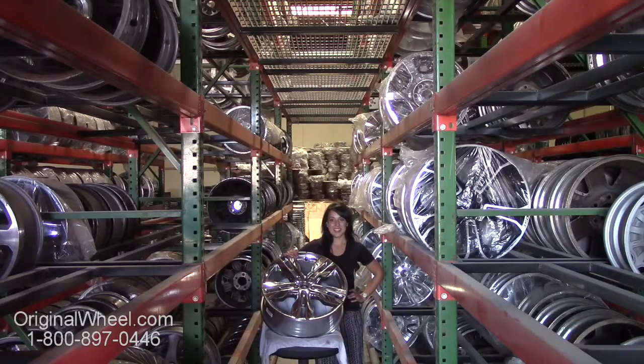All you have to do is click on the link in this video — it'll take you directly to the OriginalWheels.com website. From there, you can browse our entire inventory of wheels and rims. Here's an example of one of our Dodge wheels.